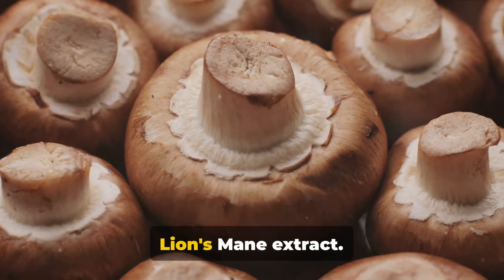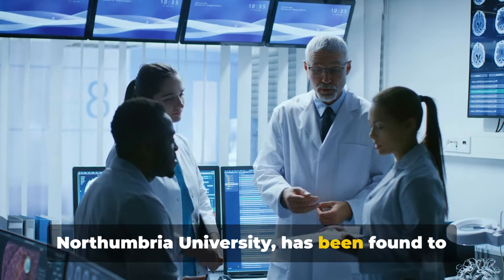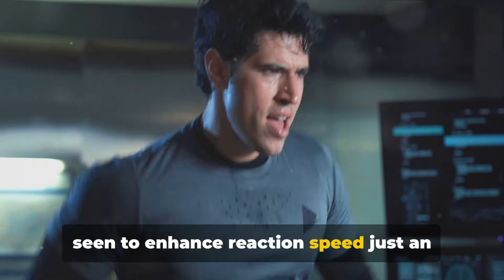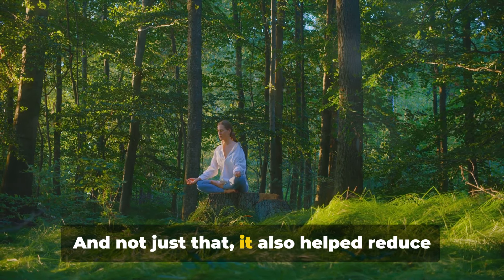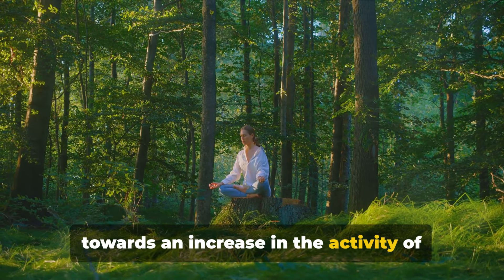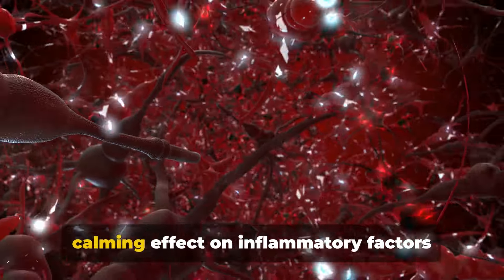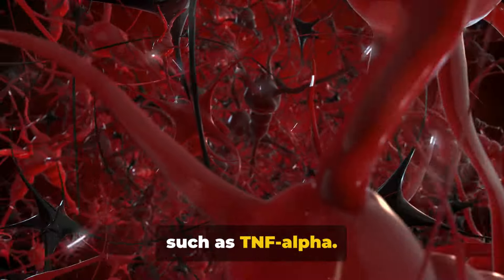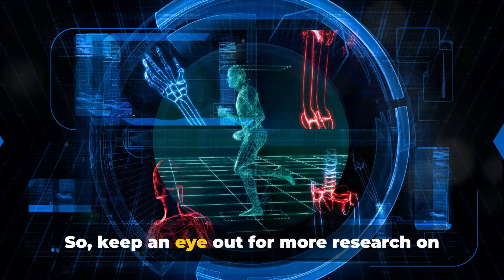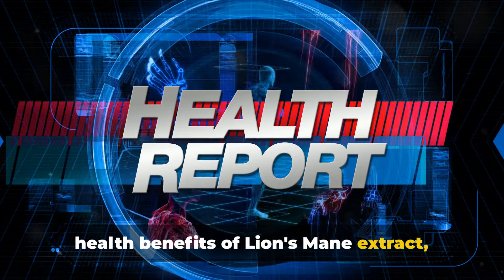Let's recap what we've learned about lion's mane extract. This fascinating supplement, as researched by British psychologists at Northumbria University, has been found to have some intriguing effects. With a daily dose of 1,800 mg for four weeks, it was seen to enhance reaction speed just an hour after ingestion, and it also helped reduce stress levels over the course of a few weeks. The science behind these results points towards an increase in the activity of brain-derived neurotrophic factor, or BDNF, which plays a critical role in brain health. Additionally, the extract seems to have a calming effect on inflammatory factors such as TNF-alpha. However, these findings need to be reinforced with further studies involving larger sample sizes, so keep an eye out for more research on this promising supplement. The future of health and wellness is exciting.